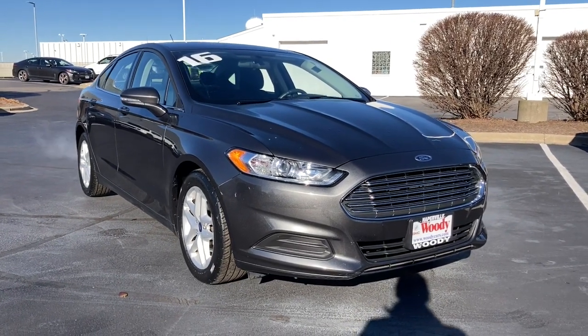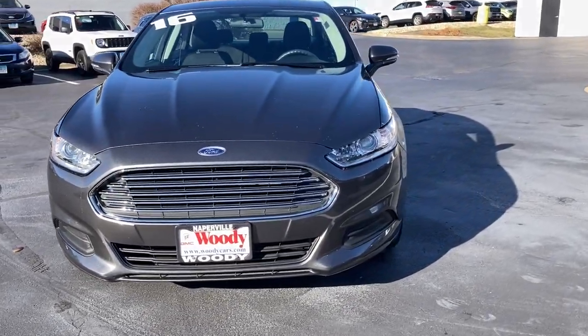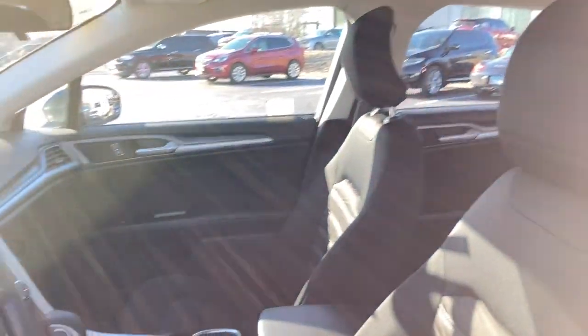You will be amazed by this 2016 Ford Fusion. With less than 50,000 miles on the odometer, this vehicle stands out from the rest. Make every drive count in this sporty, sophisticated Fusion.